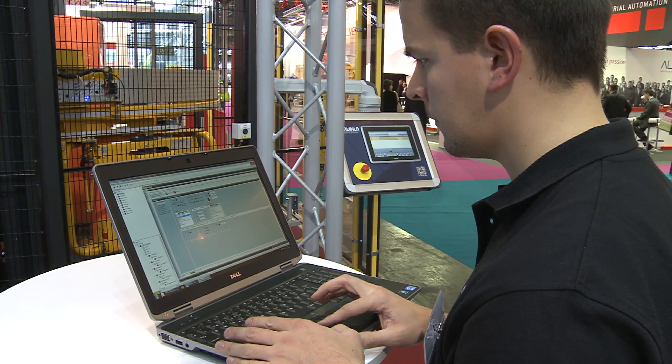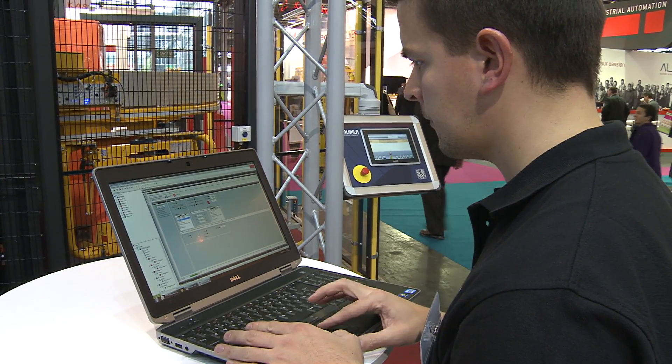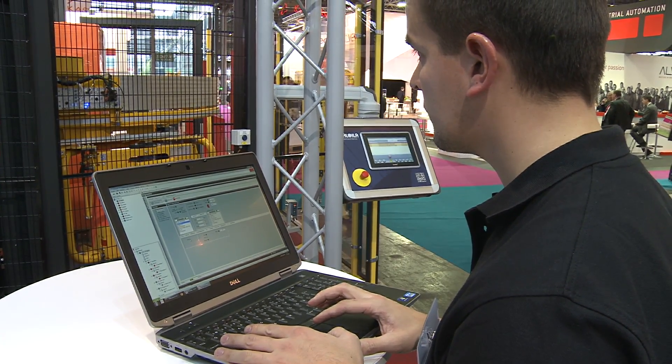Haloila programmed the machine self-sufficiently. This was possible thanks to series-ready, highly developed components from SEW Eurodrive, with a simple, self-explanatory startup tool and documentation.